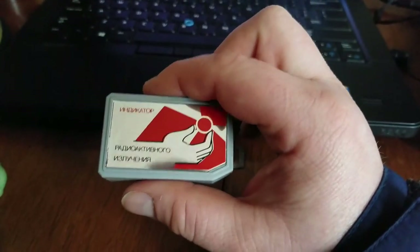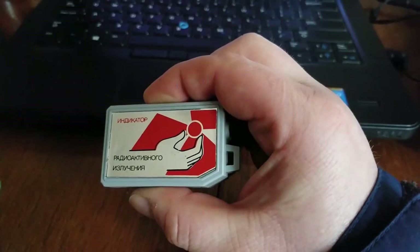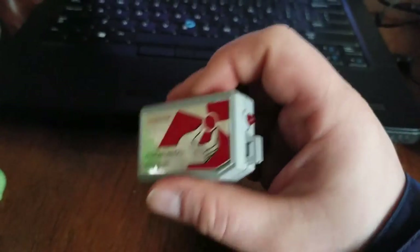Obviously it's not super sensitive because the Geiger-Mueller tube is really small, but yeah, kind of a fun little thing. And for 35 bucks on eBay it's not a bad deal. Anyways, cheers.